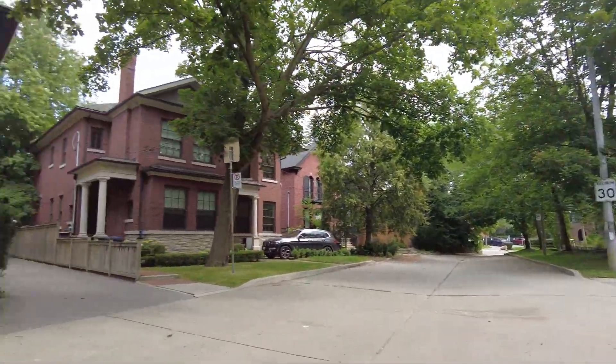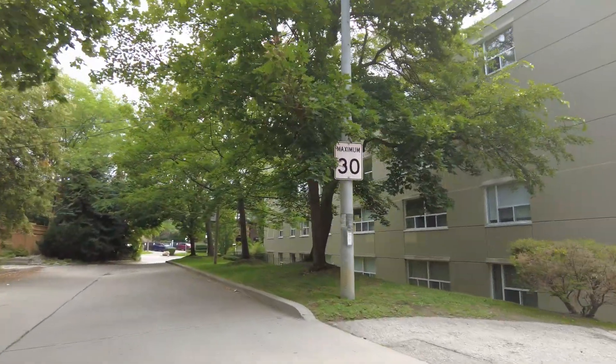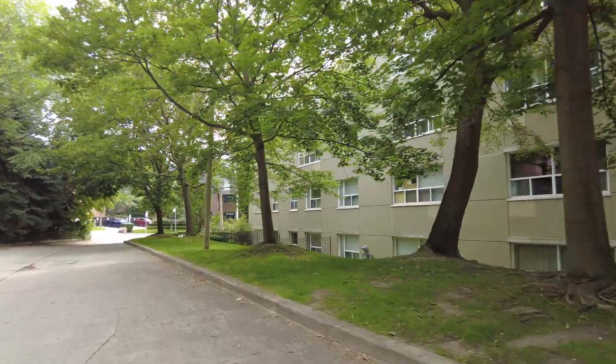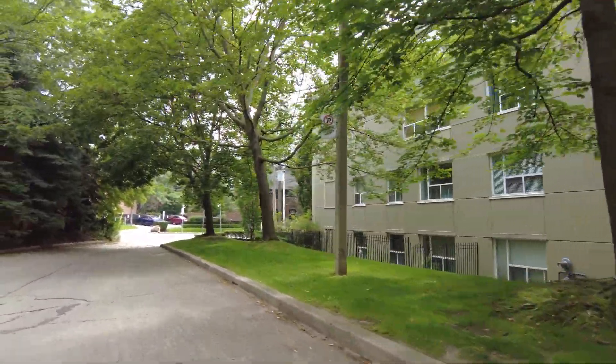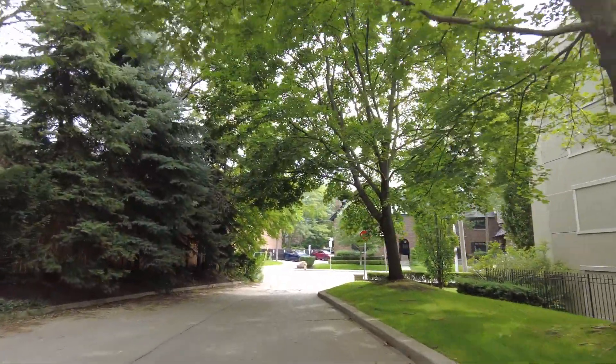Most of the houses here are single-family dwellings — almost all of them. There's the rare apartment building in here, and these are not low-end apartments by any stretch of the imagination, because you're also paying for the neighborhood.